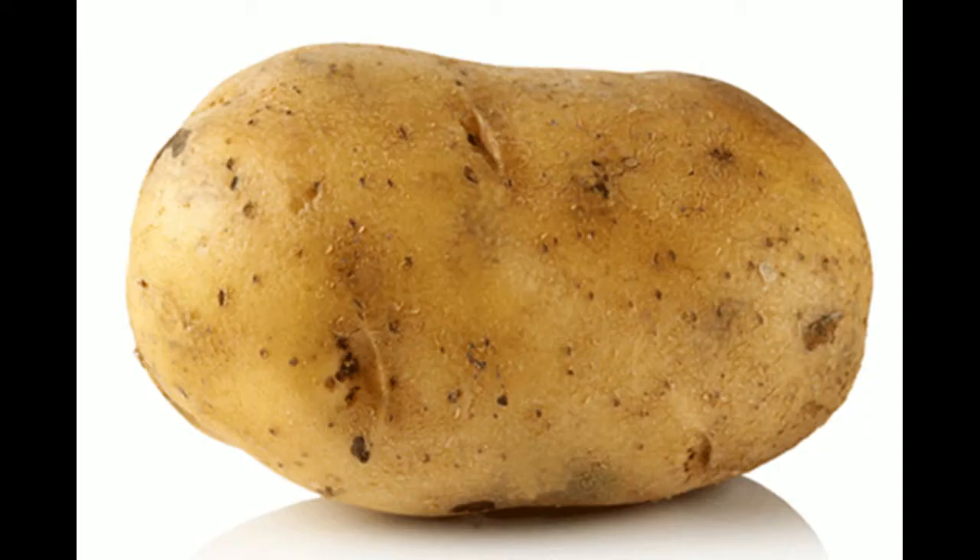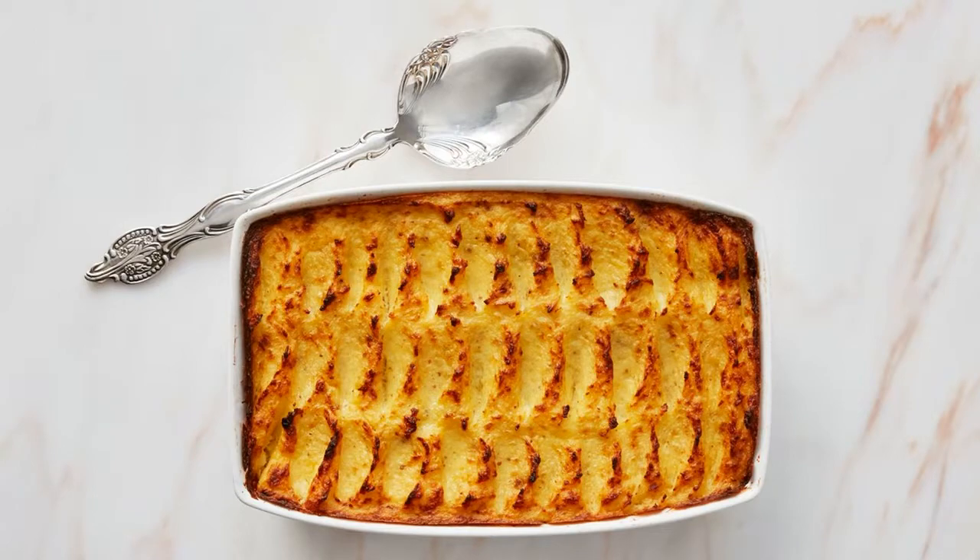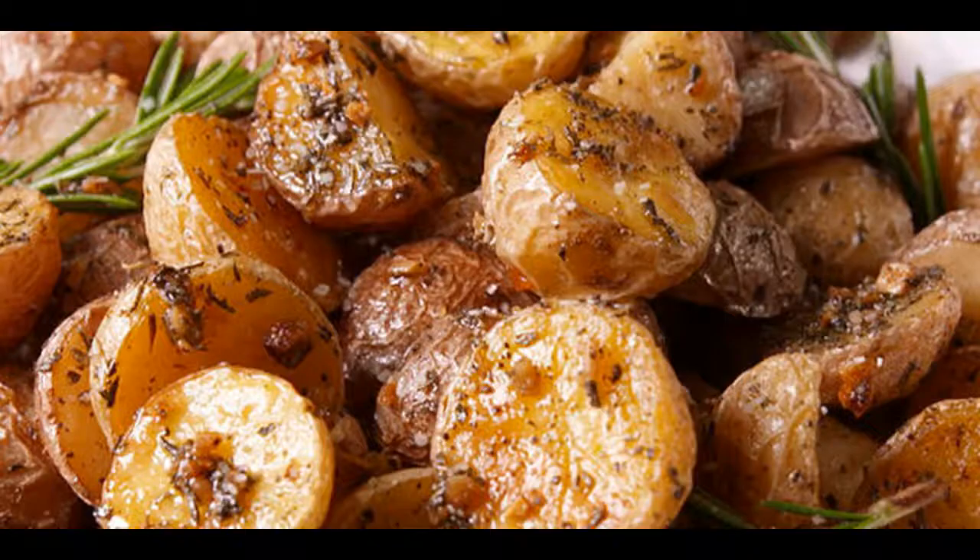Cooling some foods after cooking increases resistant starch — potatoes, rice, and pasta.